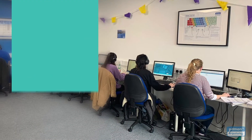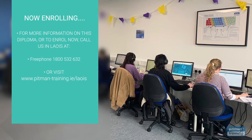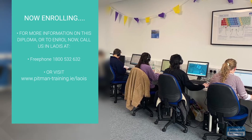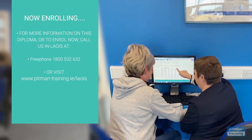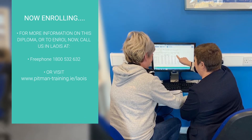We're now enrolling. For more information or to request a free consultation with one of our professional course advisors, where you can discuss your exact training and career objectives, contact us now by calling freephone 1800 532 632 or visit www.pitman-training.ie.